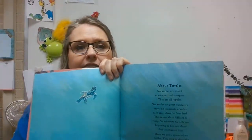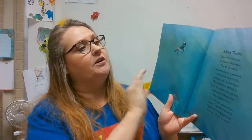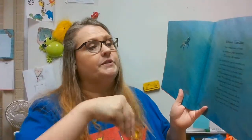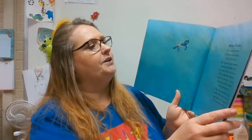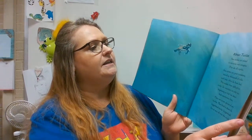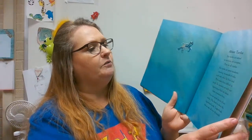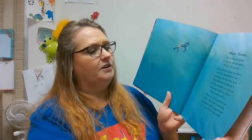Before they start the story, they tell you about sea turtles. It says: sea turtles are related to tortoises and terrapins, and actually, tortoises and terrapins are both types of turtle. The whole group is called turtle, but most people think of them as all different species. They are all reptiles. Sea turtles are great wanderers, traveling thousands of miles each year, often far from land. This makes them difficult to study, so scientists are only just beginning to find out about their mysterious lives. There are seven species of sea turtles.